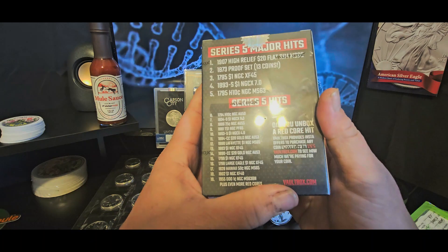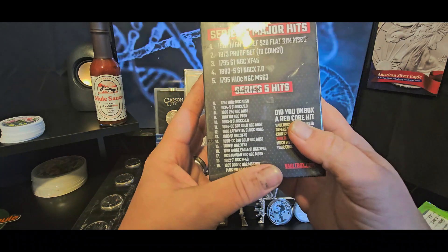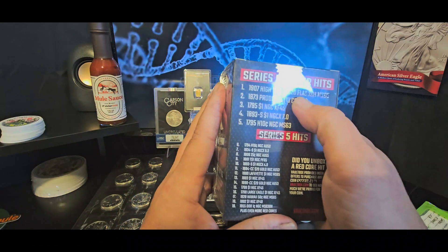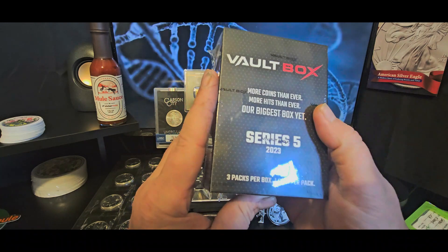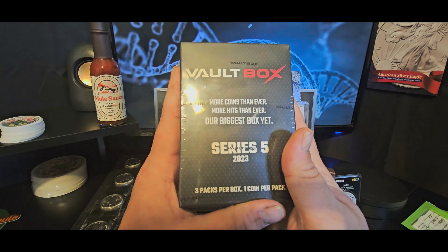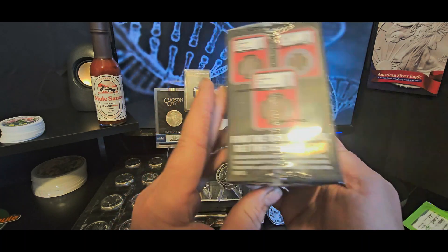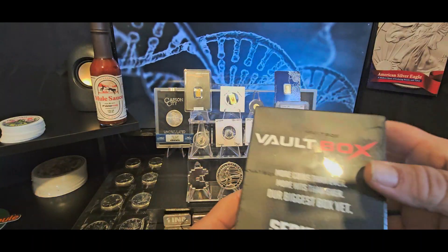As long as I keep it sealed there is potential for something awesome in here. If I open it and get a bunch of sucky coins worth $150, it's over and I feel bad. But there is a chance it could be something awesome. I really think I'm going to try to put this away somewhere and forget about it for a while — until I've lost the buyer's remorse — and then whatever's in there will be a joy, a surprise no matter what.